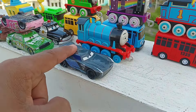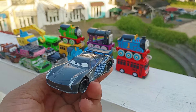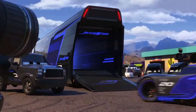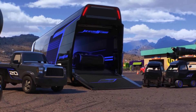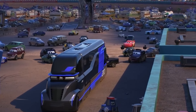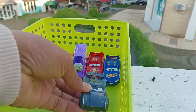Wow, lihat, ini ada mobil berwarna hitam. Ini namanya Jackson Storm. Wow, mantap sekali ya. Simpan di sini.